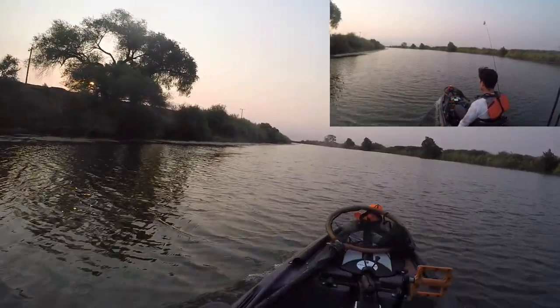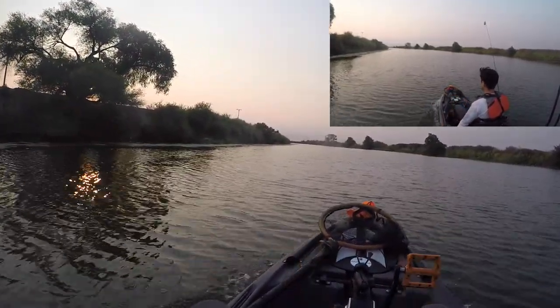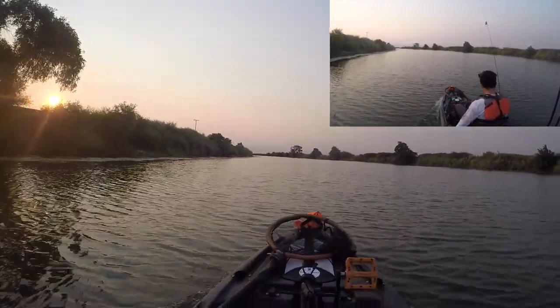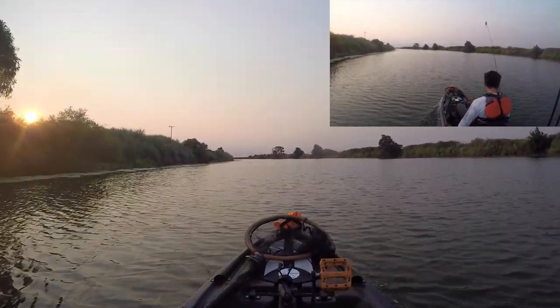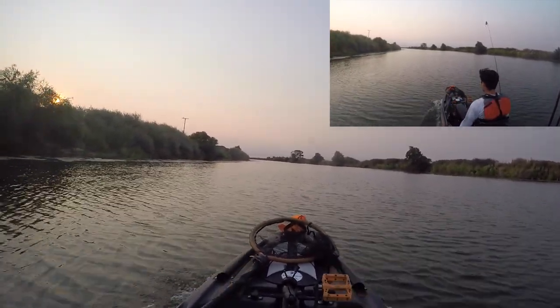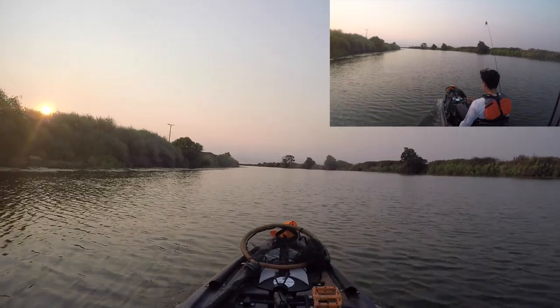Going up a little further. Right now I'm going 4.3 miles per hour. I've got 87% battery left on my Torquedo, and I've already run this probably for 40 minutes this morning just getting to the spot.